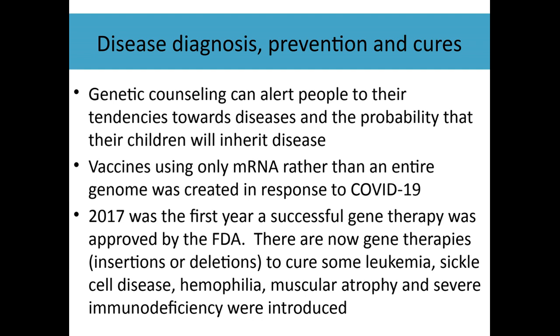Gene therapy has actually been used now — either by inserting a portion of a gene that was faulty or removing a portion that was causing problems. It has been used for some leukemias, sickle cell disease, hemophilia (a bleeding disorder), muscular atrophy, and some immune diseases. It's really incredible, and this is just within the last six or seven years.